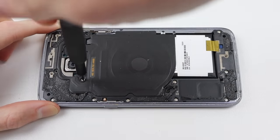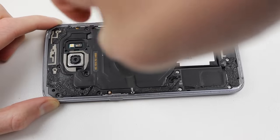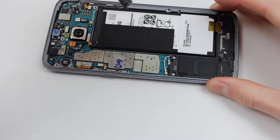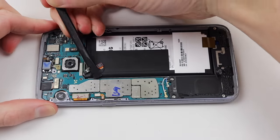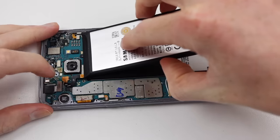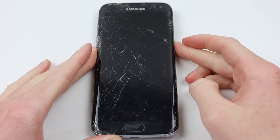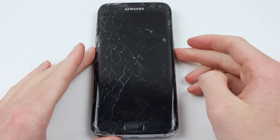Next, I'm going to need to remove the several Phillips screws inside to remove the wireless charging coil. With that out of the way, we can finally access the battery. Disconnecting it, I'm going to grab a test battery here to see if this device shows any signs of life. Pressing and holding the power button, I saw nothing on the display.